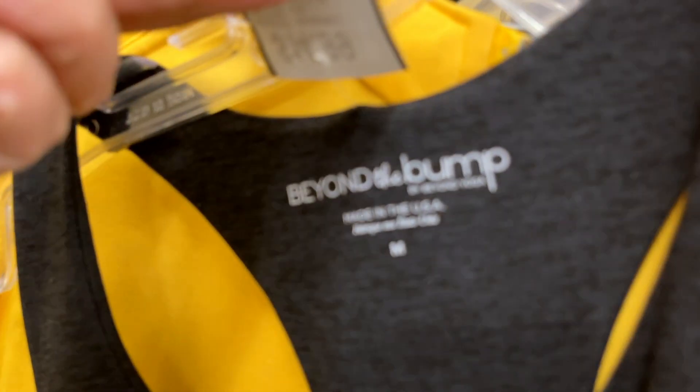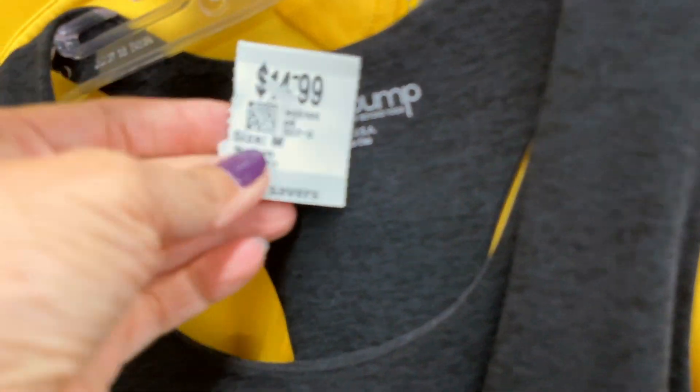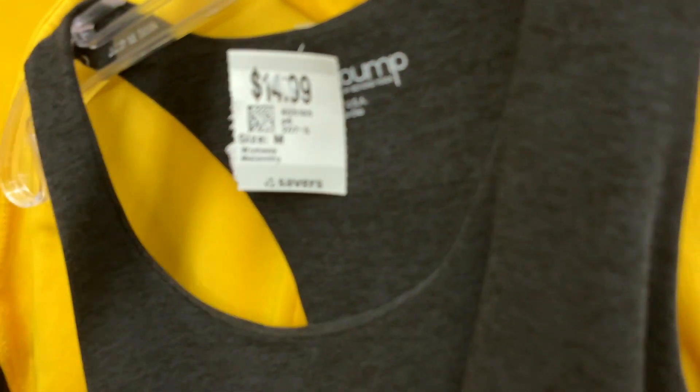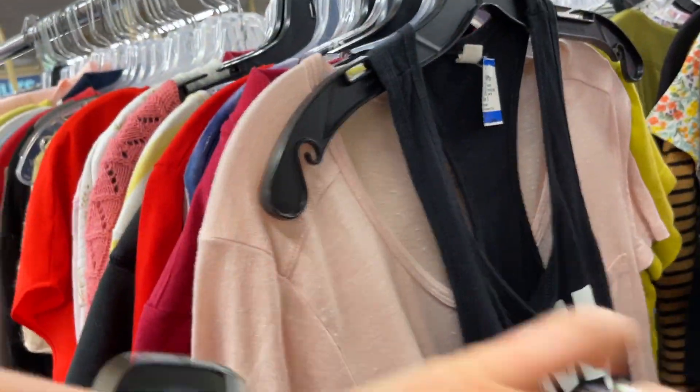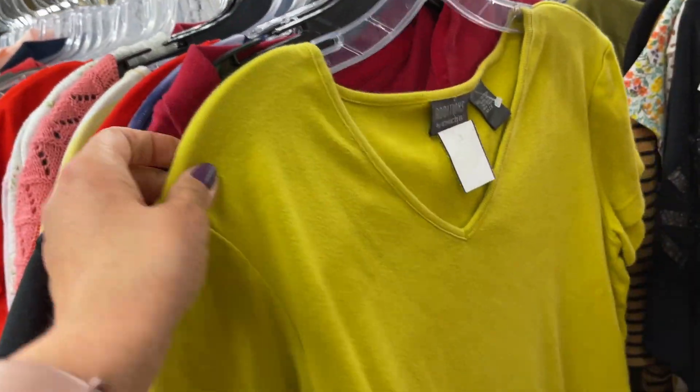I loved these sneakers, mostly because I loved the chunky heel on them. I grabbed these, took them home, and cleaned up around the edges and they came out so nice. This is a Beyond Yoga maternity tank top priced at $14.99 because it is new with tag, but despite the retail on that tag, the comps just weren't great, so I left that behind.